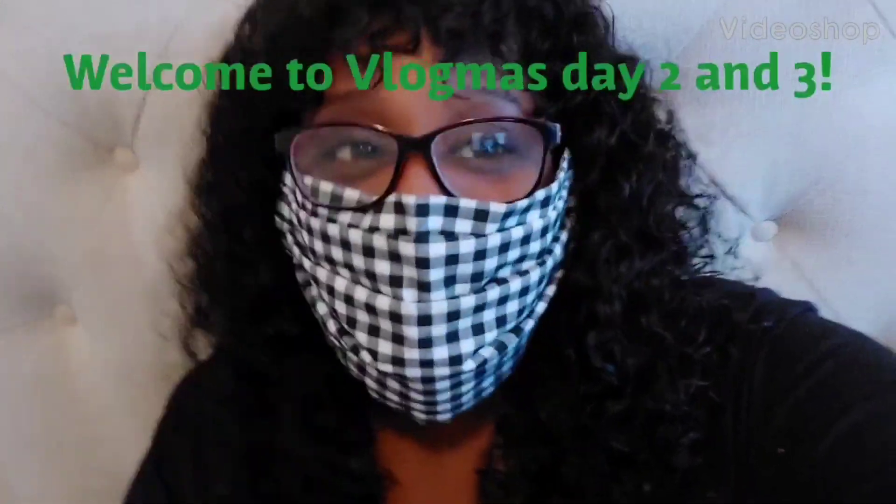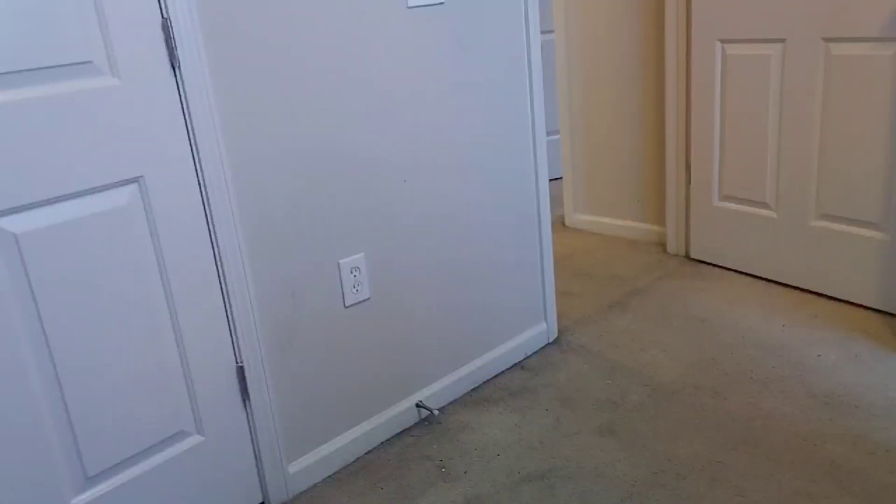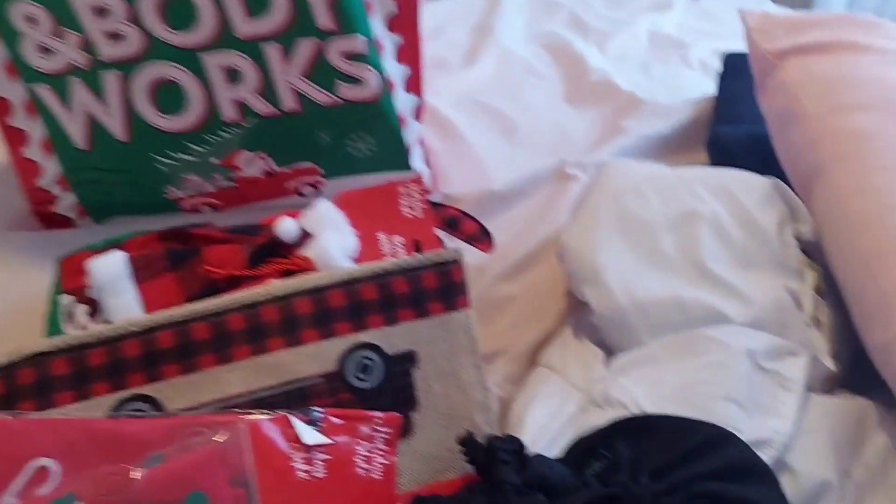Hey guys, so today is day two and three of my Vlogmas. I'm getting my carpet cleaned right now. Today we're going to decorate the Christmas tree in my room. After work is done and I've completed all my demands for my job, I'm going to go find a Christmas tree for this area right here — they're about to clean my carpet. As you can see there are some spots; I don't know how the carpet got so dirty. But this is where the tree is going to be.